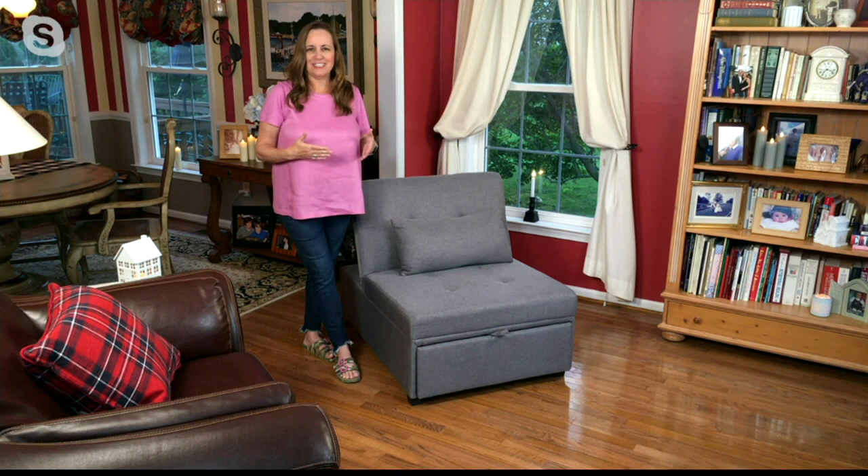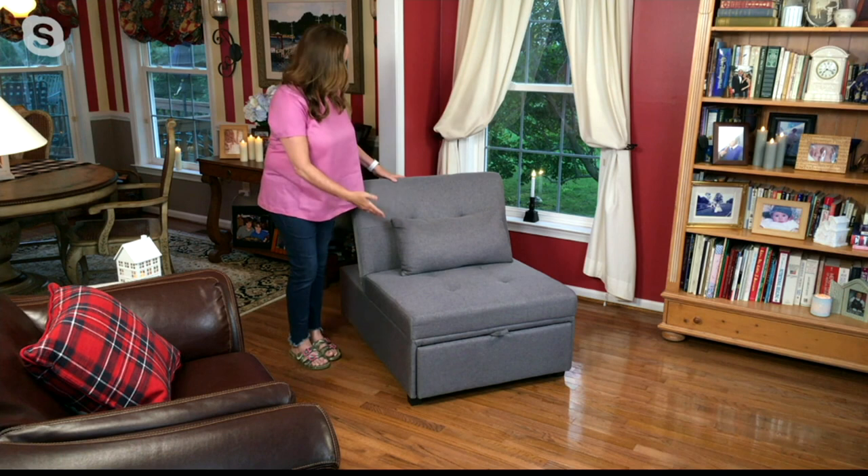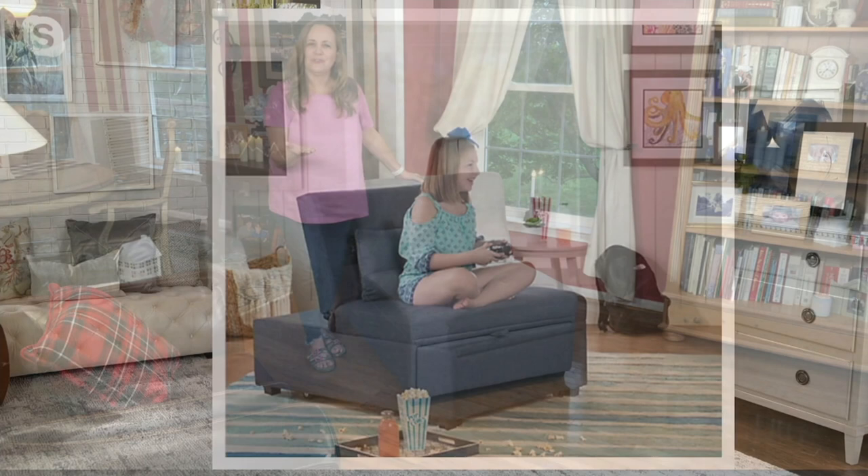This is the gray which has been so popular — the last time I presented this it sold really well in gray. So if you've been thinking about it and want the gray, you might want to hop on and get that right away. It's just a beautiful classic color. We also have it for you in the blue, which is a beautiful denim blue.